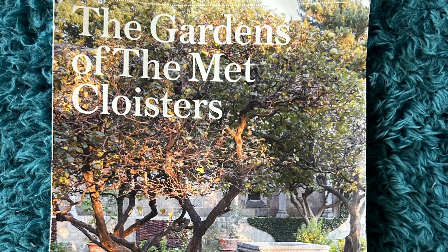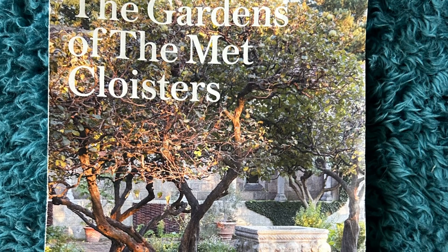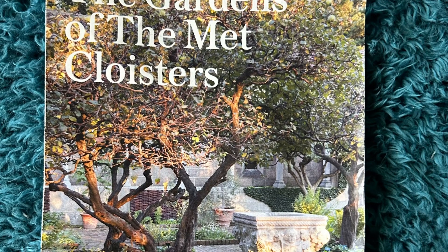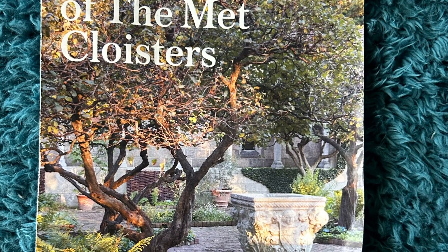Hi guys, I just got back from a trip to New York. I was visiting my daughter and it turns out she lives about a 10-minute bus ride from the Met Cloister Gardens. This is a museum built to house medieval treasures, and it has cloister gardens which show how gardens were done in monasteries. Some of them were fantasy gardens, some of them are herb gardens and flower gardens, just for spiritual refreshment.